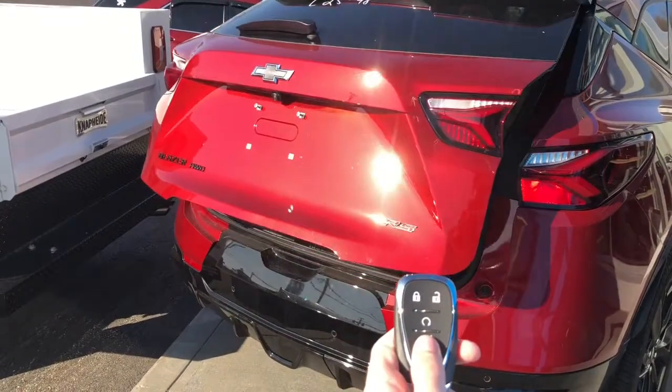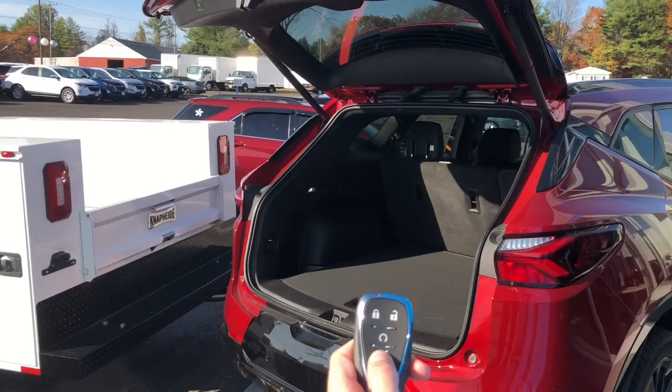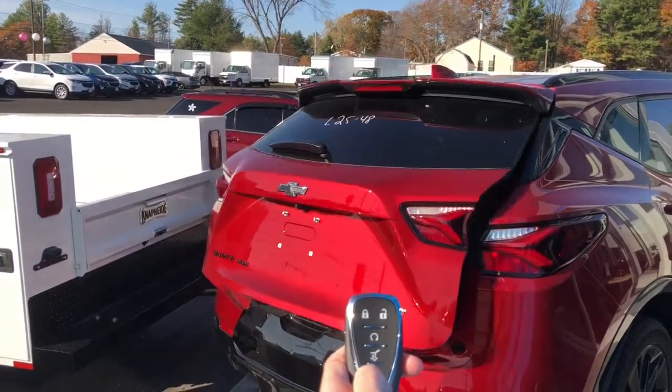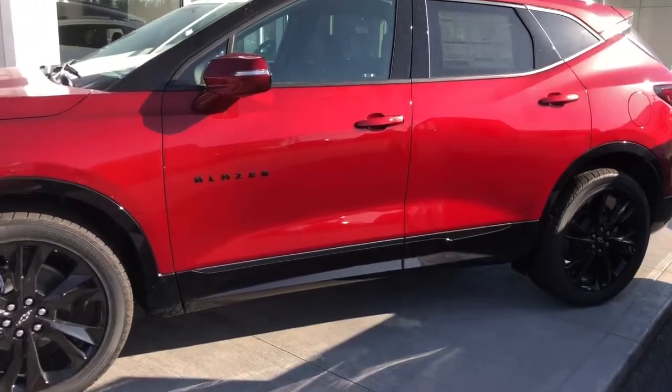You can also easily use the key fob — double tap to open up the back too. Come see us at Ron Couture's Hilltop Chevrolet and take this beautiful vehicle for a test drive.